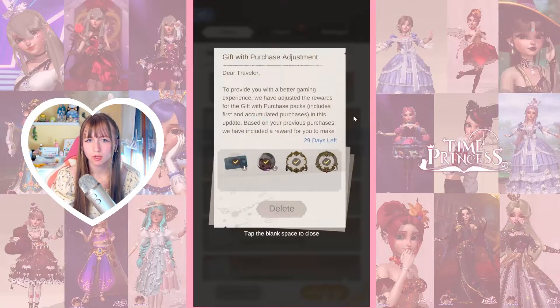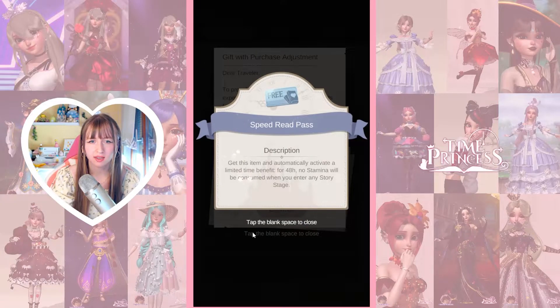Going through my mail real quick. We got this ticket that gives you 48 hours of no stamina being consumed when you enter the story page. I think it only counts when you claim it, so wait until you have time to read everything you want — it can really help you out. So keep an eye out for these cards.